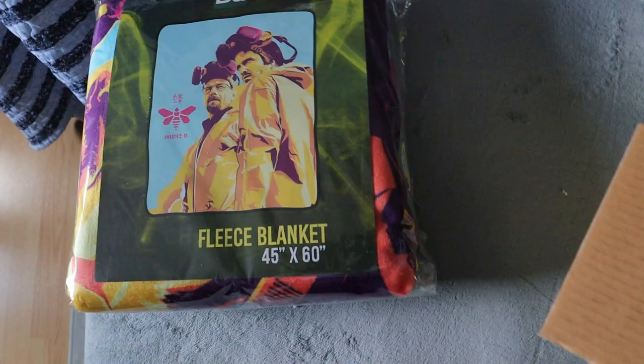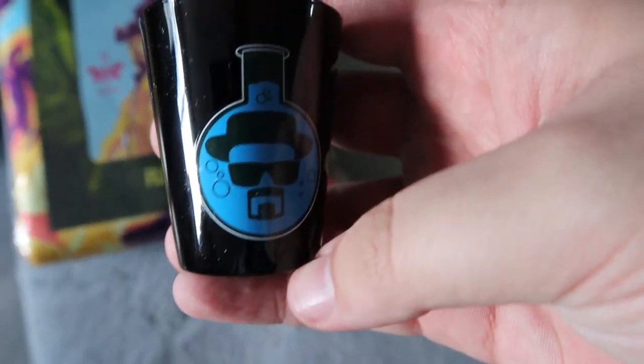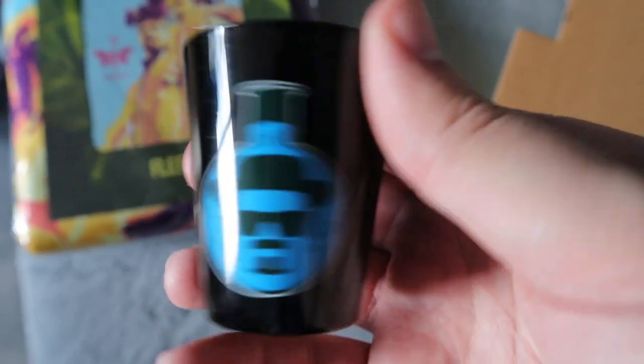Next up we do have this little shot glass of Walter White with the blue chemical in the background. So that's pretty cool.